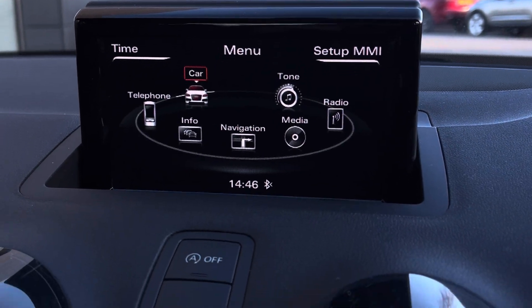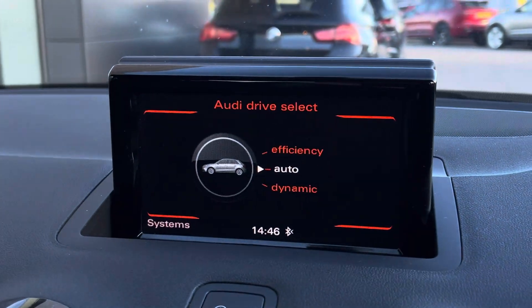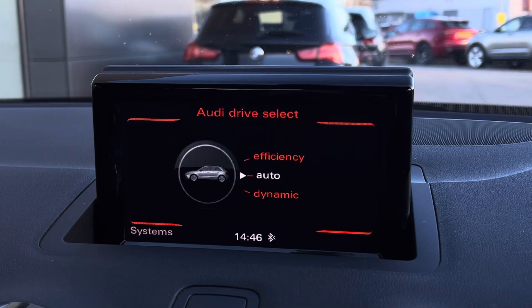For all your entertainment needs, we have the MMI screen featuring the likes of car settings such as Audi Drive Select, improving driving performance and suiting each individual need.